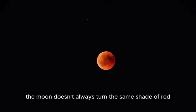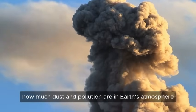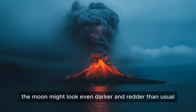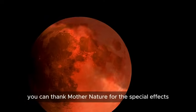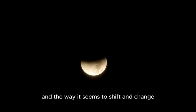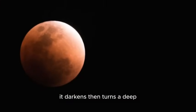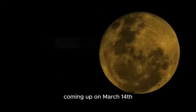The moon doesn't always turn the same shade of red — sometimes it's a deep blood red, other times a rusty orange, depending on dust, pollution, and volcanic activity in Earth's atmosphere. Some call the reddened moon haunting, some say it's a bad omen. NASA, on the other hand, calls it a lunar eclipse, and they're already sounding the alarm for a big one on March 14th. The Earth moves between the sun and the moon, blocking the light and casting a shadow across the moon's surface. Unlike a solar eclipse, a lunar eclipse is a worldwide event — if you're on the night side of the planet, you get a front row seat.